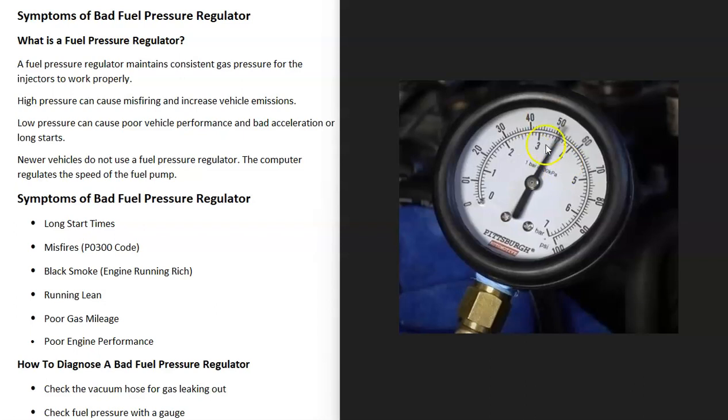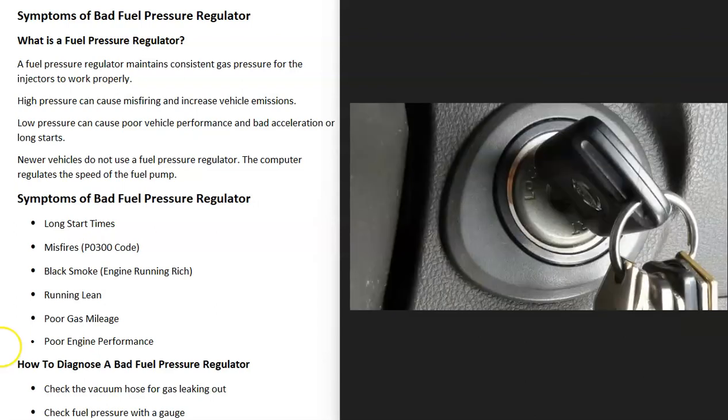Make sure the fuel pressure is correct at the fuel rail, then turn the key off and see if the fuel pressure holds. If the regulator is leaking, this pressure is going to slowly start to go down — not extremely fast, but since nothing is holding the pressure at the fuel rail, the gas is leaking back into the gas tank. In many vehicles the fuel pressure regulator holds the fuel pressure at the fuel rail when the engine is not running, so if all the gas leaks back it causes very long start times.